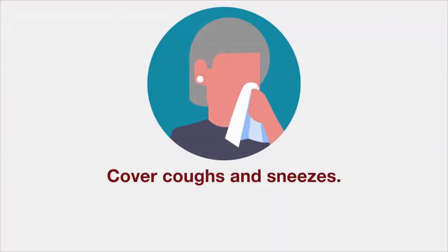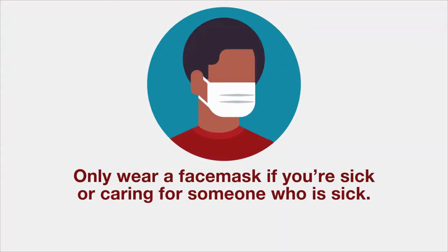Cover coughs and sneezes with a tissue or the inside of your elbow. Only wear a face mask if you're sick and around other people, or if you need to take care of someone who is sick.